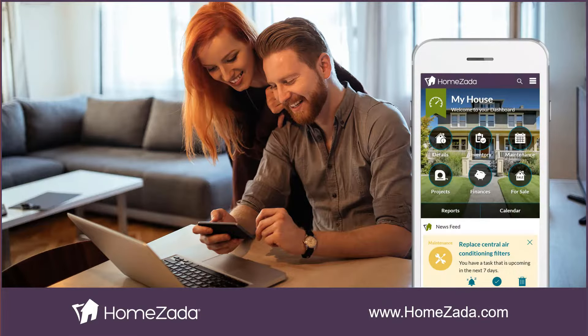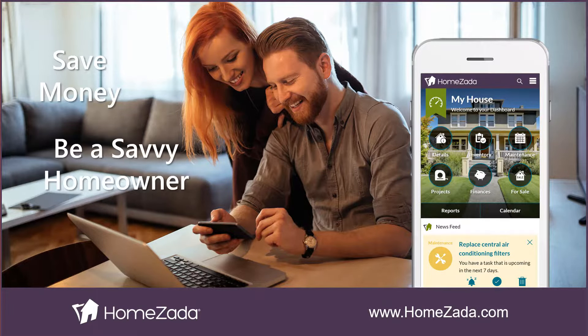So sign up to get organized, save money, and become a financially savvy homeowner with HomeZotta.